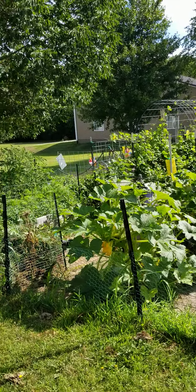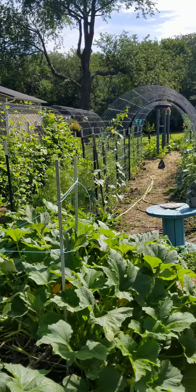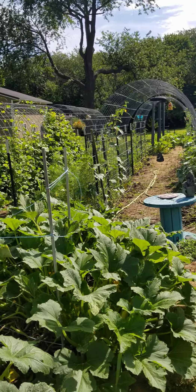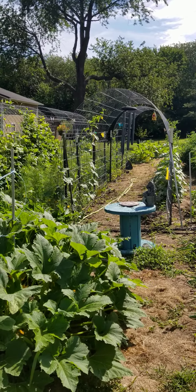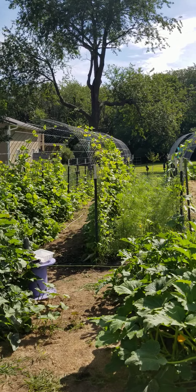Our little tomato plants that were dying that I put in the raised bed with the carrots are doing quite well. The kale's doing well. Cucumbers — I mean, they've given us a lot, have blessed us with a lot, but there's only three plants left. The cucumber beetles have definitely taken their toll on them.